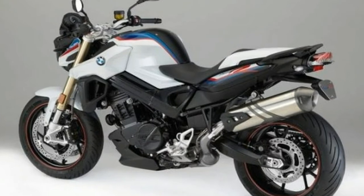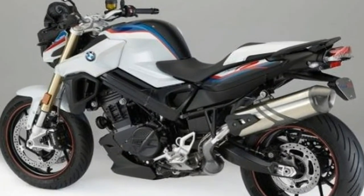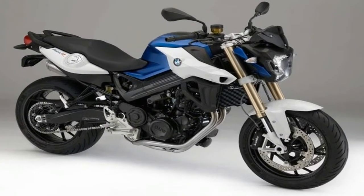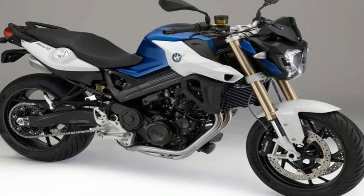Another highlight is the new rear silencer, which not only looks as good as it sounds — it also meets the EU4 standard. Three new colors accentuate the bike's dynamic design.